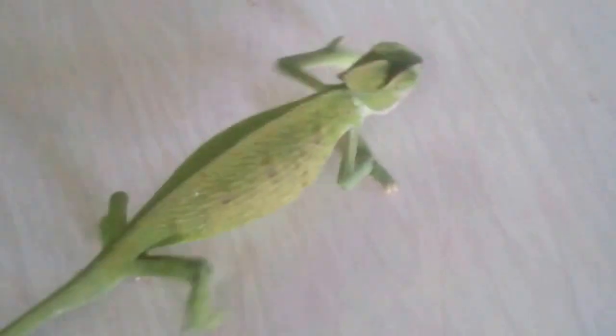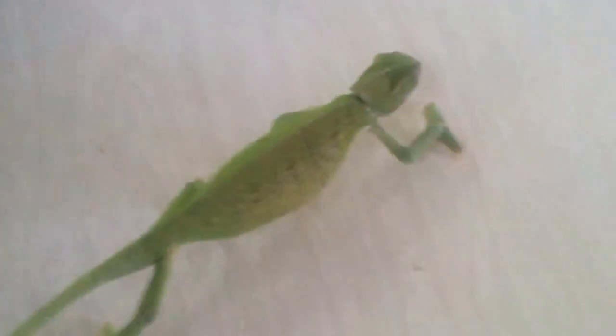They have large bulging eyes, which they can move separately. When one eye sees an insect, the other eye flicks round to point in the same direction. With both eyes, the animal can see how far away its prey is, and it shoots out its long, sticky tongue to catch the insect.